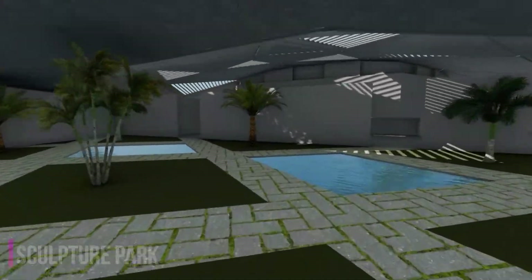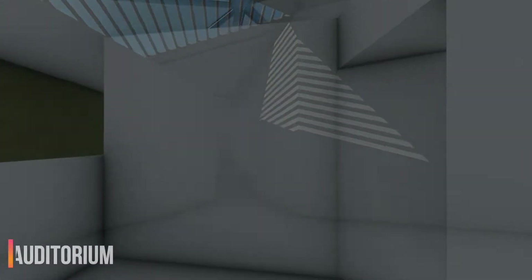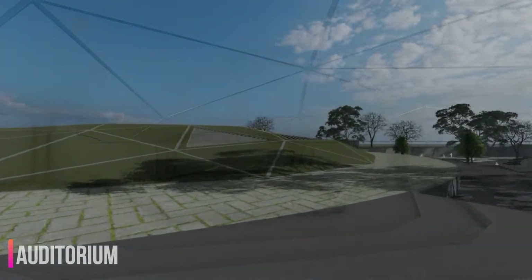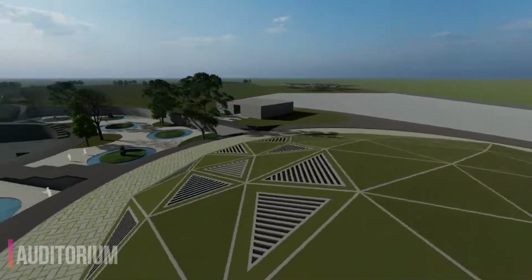The underground auditorium, designed with a secluded entry, creates a sense of uncertainty in the visitor's mind, whereas the auditorium building welcomes with a sense of horizon as the roof merges with the landscape, hence defining hope.